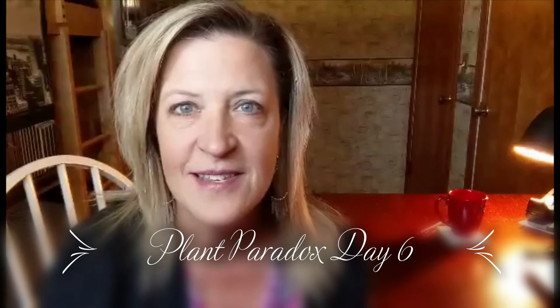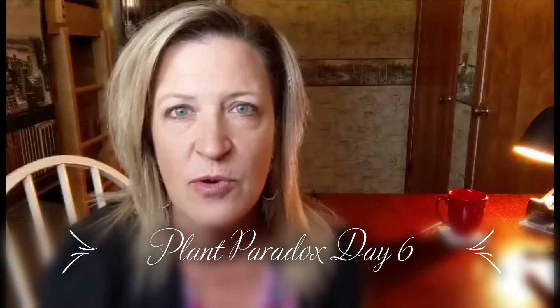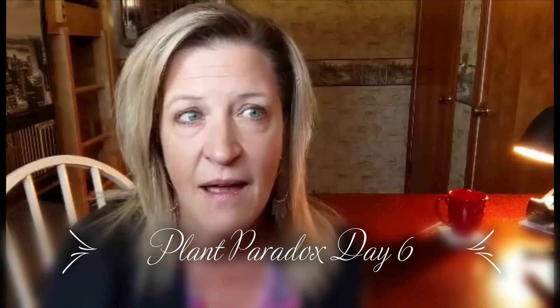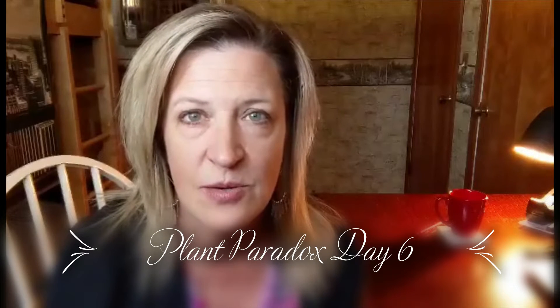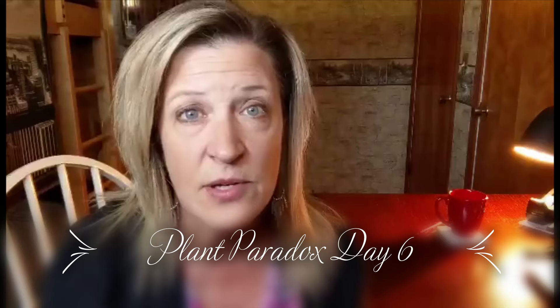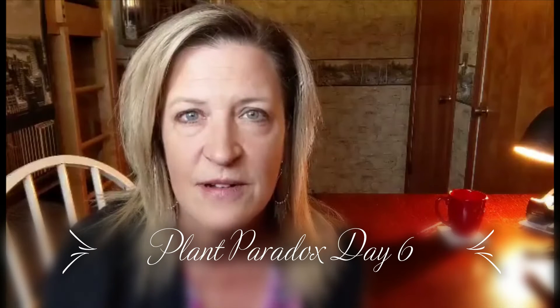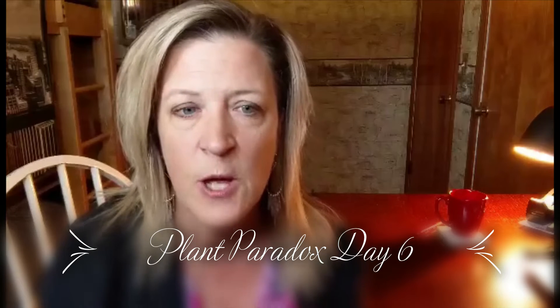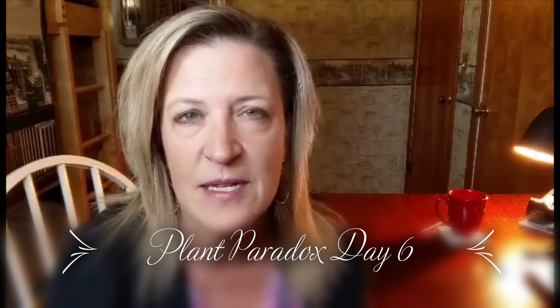Good morning, day six, just checking in. I had a little bit of time this morning before work and decided to make some plantain chips for a snack, instead of always having the same snacks of either mixed nuts or avocado. They were super easy — just plantain, avocado oil, and sea salt. I used the Pampered Chef spiral slicer so they're sliced very thin, and they only took about 15 minutes.